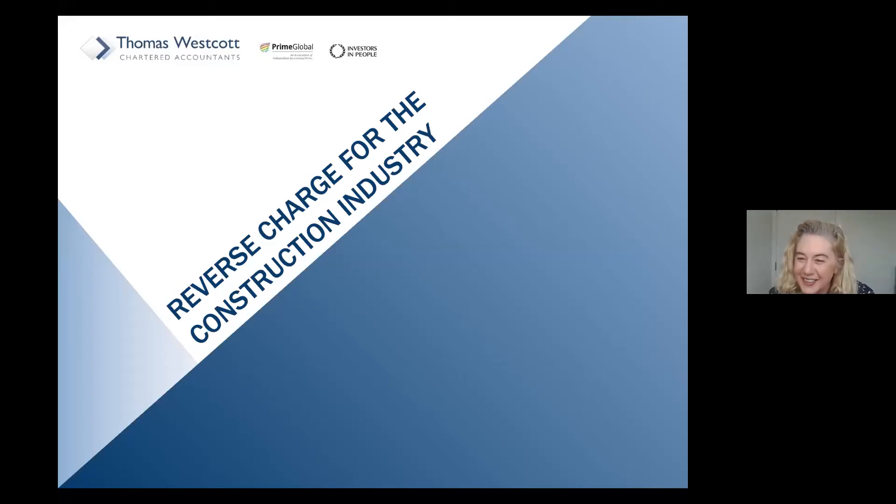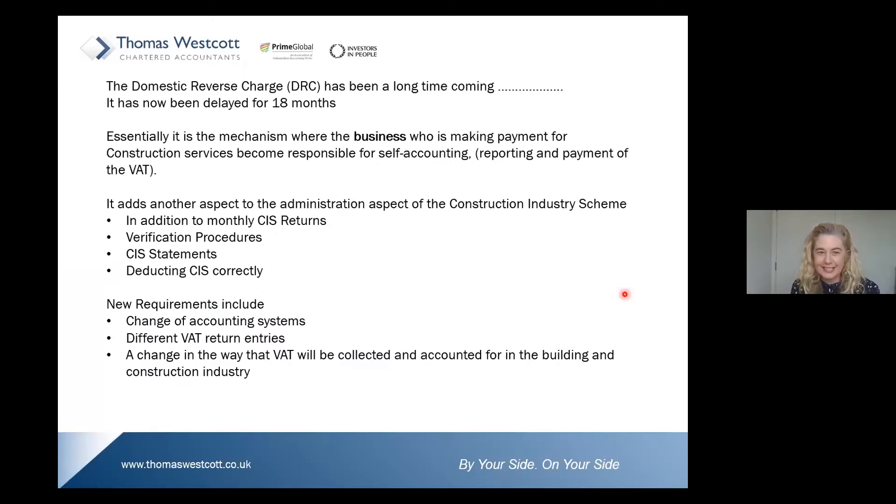I'm pleased to hear you haven't introduced me by saying I'm dealing with the dull bits of the VAT legislation. I will try and make this section as interesting as I possibly can. So let's get started.